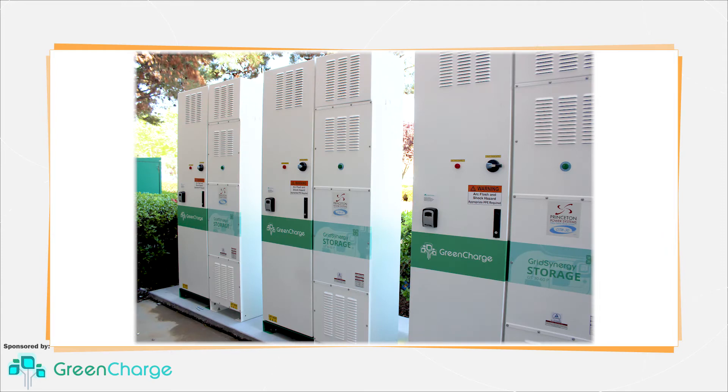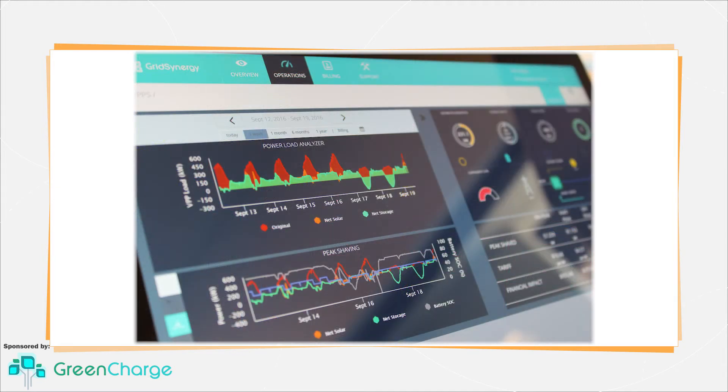These two technologies are often installed separately, but when they are paired together, the potential savings and return on investment can be much greater. A combined solar-plus-storage system provides a more reliable reduction of energy and demand-charge-related electricity expenses.